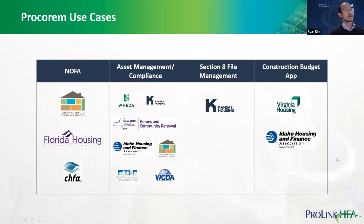Summarizing four main use cases from a business perspective: first, NOFA — Notice of Funding Availability. Oregon, Florida Housing, and Colorado Housing use ProCorum for NOFA. They announce new funding rounds on ProCorum, publish applications and templates, and collect completed applications from housing partners. In Oregon's case, they differentiate between pre-application and full application, with earlier pre-application steps done through the agency website and admin email before moving all activities into ProCorum.